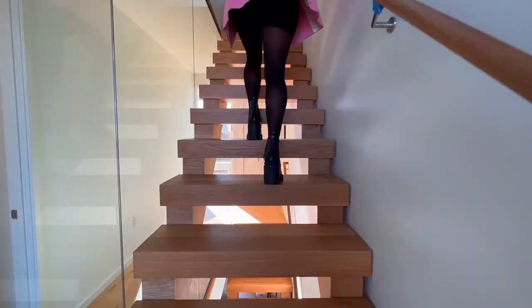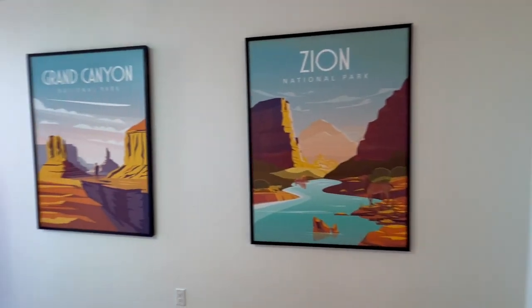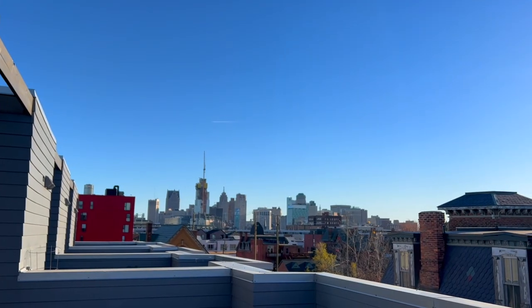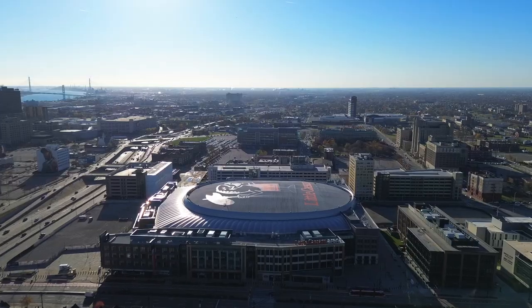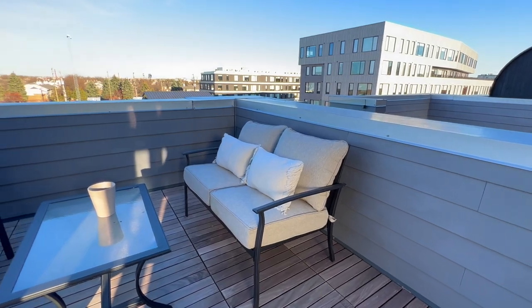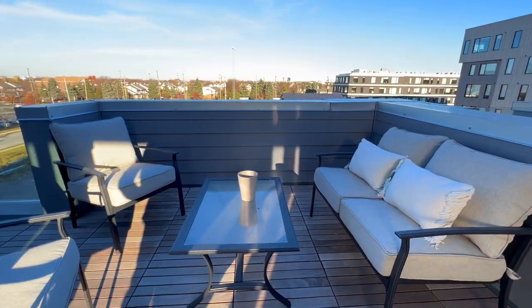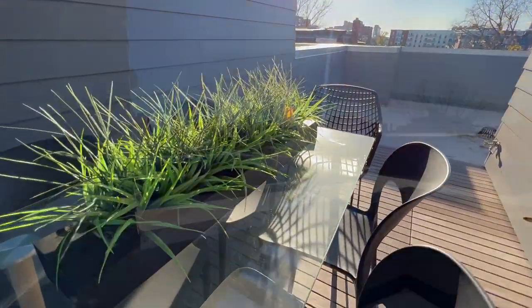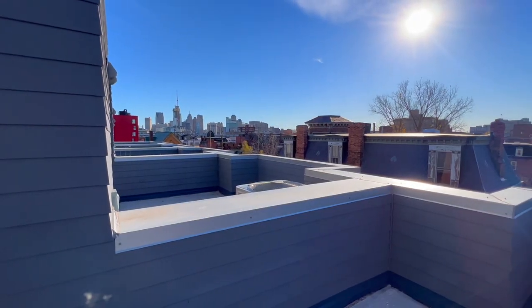Let's head up to the fourth floor, which features your penthouse with skylights as well as your own private rooftop terrace. The views of downtown Detroit are incredible — you can see all the stadiums and all the way down to the Renaissance Center. Down here, there's a little more shade under the pergola. This view honestly is breathtaking.